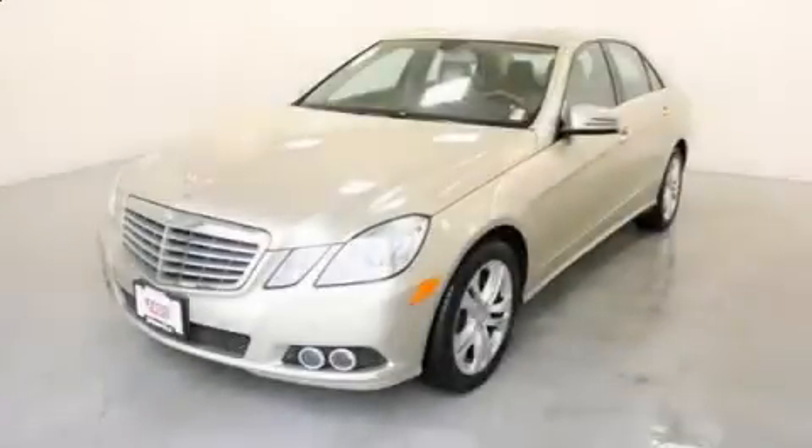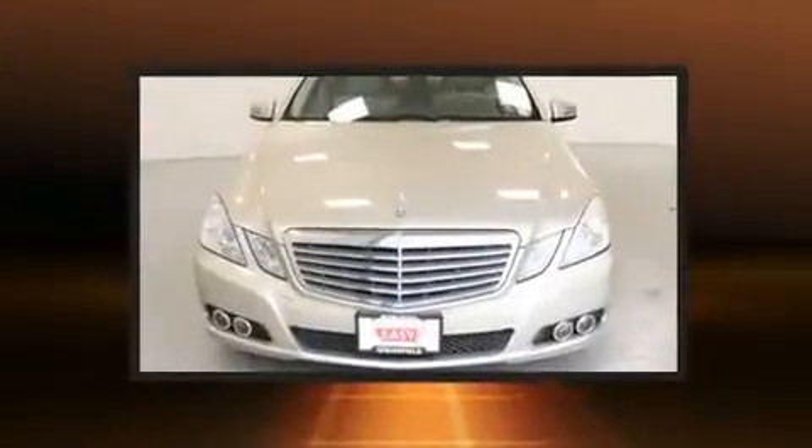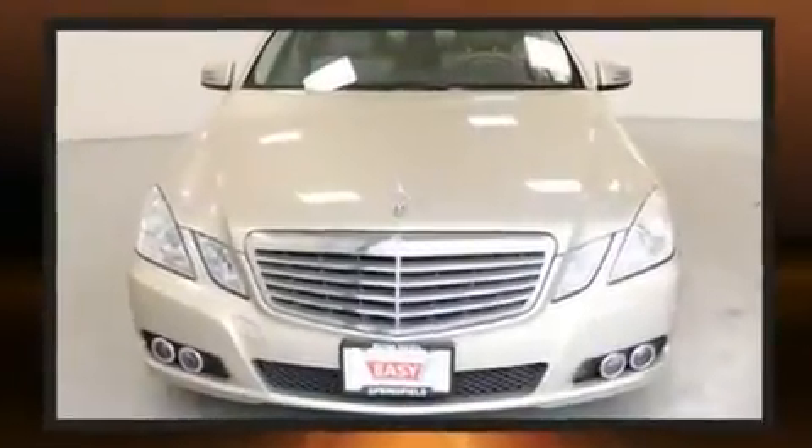Get excited about the 2010 Mercedes-Benz E-Class. It features an automatic transmission, rear-wheel drive, and a 3.5-liter six-cylinder engine.